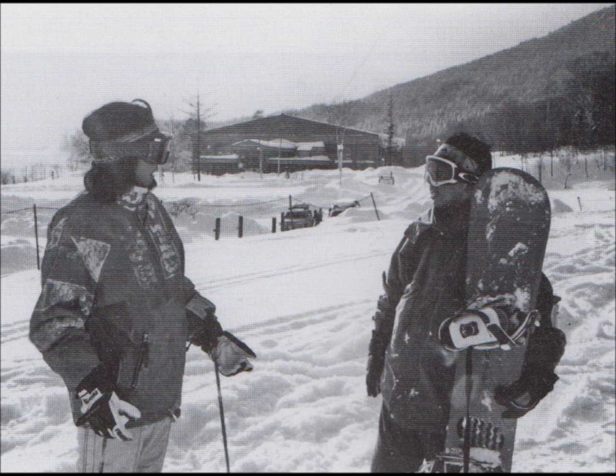Number 9. Look at the picture marked number 9 in your test book. A. They're facing the building. B. They're dressed for cold weather. C. The man's carrying a branch. D. The woman's putting on her shoes.